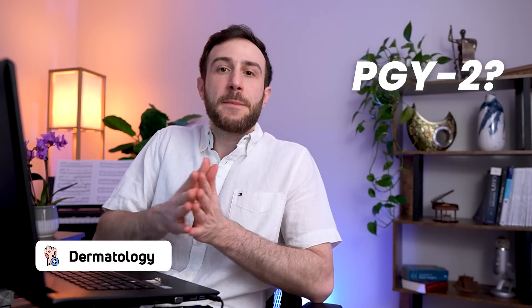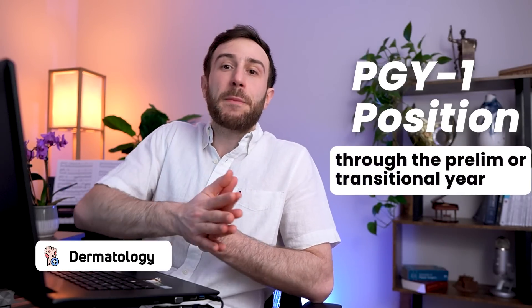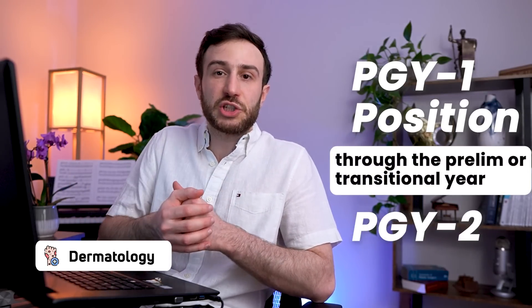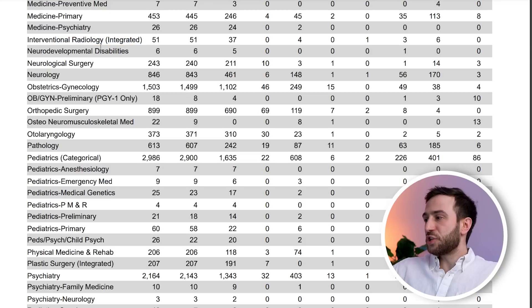To explain the dermatology PGY-2 structure: when you apply to dermatology, you apply for a PGY-1 position through prelim or transitional year separately, and then apply for a PGY-2 dermatology position. Only 29 spots are offered as a PGY-1 position in dermatology. Emergency medicine had multiple IMGs. Interventional radiology had 3 and 6. Neurosurgery had 1 and 14. Neurology is another big one for IMGs — 56 US IMGs and 170 non-US IMGs.